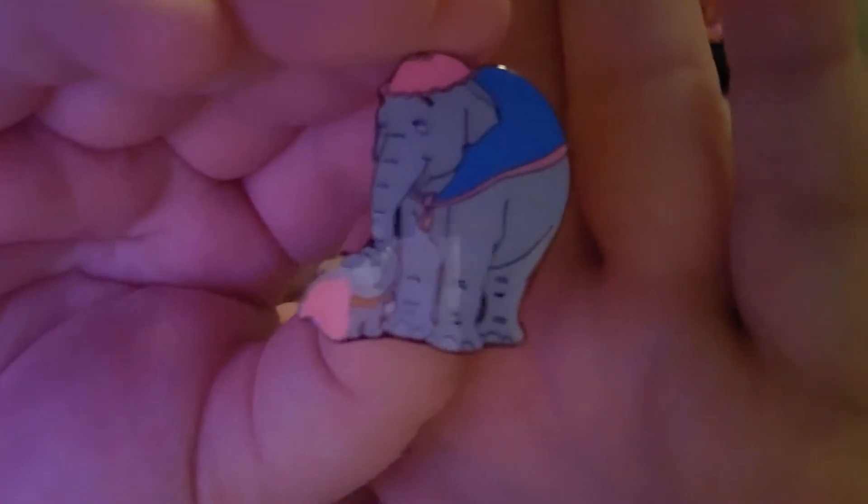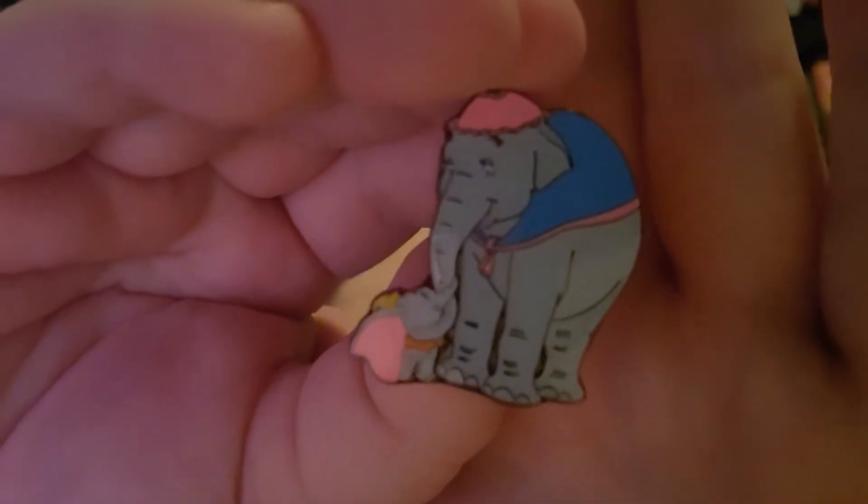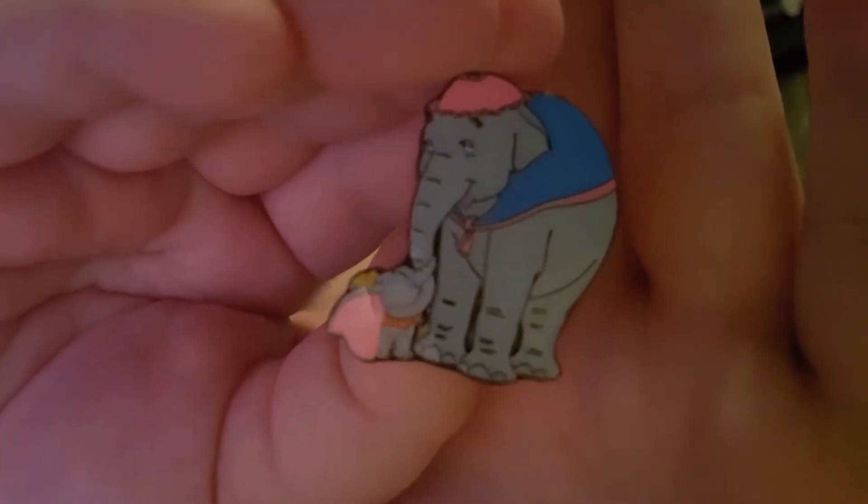This is going to be a shorter one just because I just have these five pins to unbox. We have our first duplicate — but not from this video, from the last video — and it is Mama Jumbo with Baby Dumbo. It's so cute. Their little trunks are intertwined and it just kills me — it's so cute.